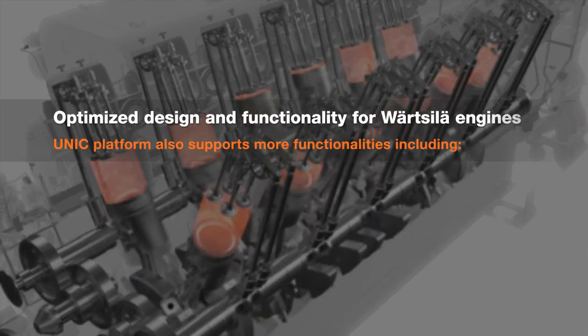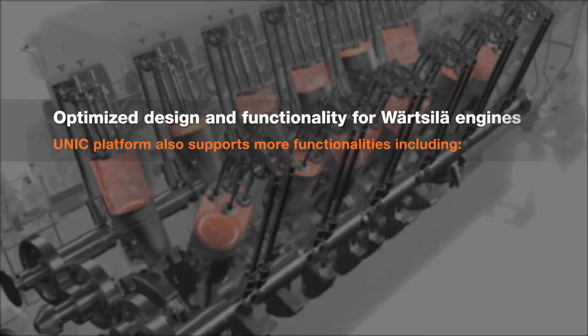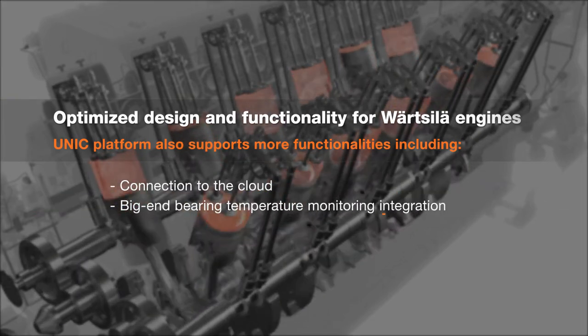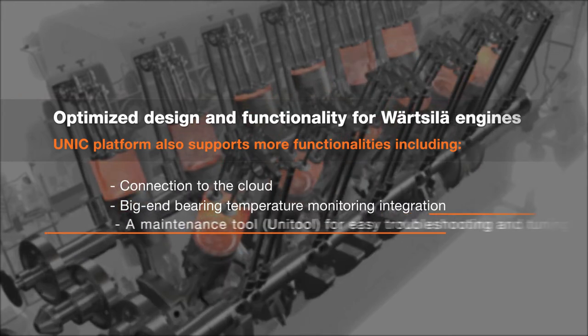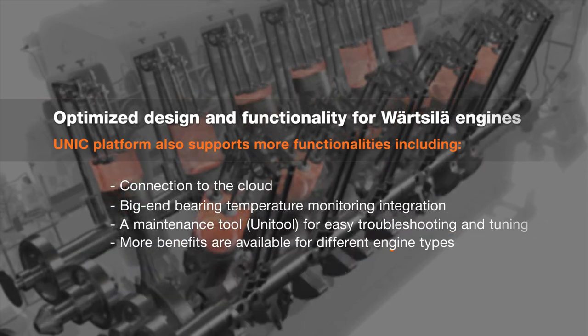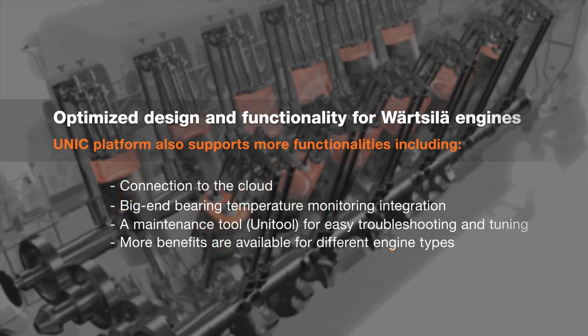Our UNIC platform also supports more functionalities, including connection to the cloud and big-end bearing temperature monitoring integration. A maintenance tool, UNIC tool, enables easy troubleshooting and tuning. More benefits are available for different engine types.